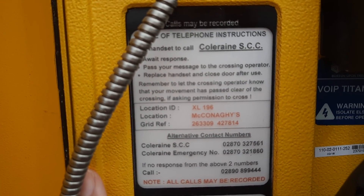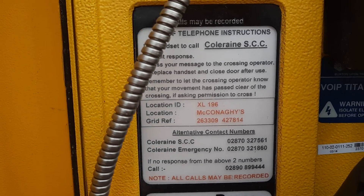Location ID XL196. Location McConaghy's, grid reference 26 33 09 42 78 14. Note: dear call may be recorded.